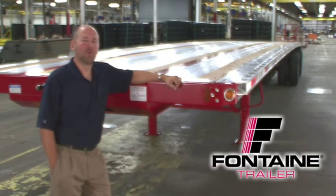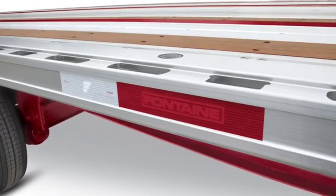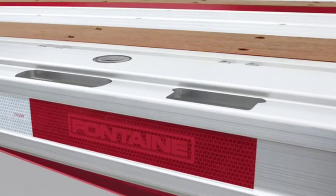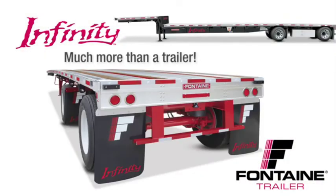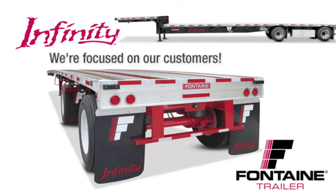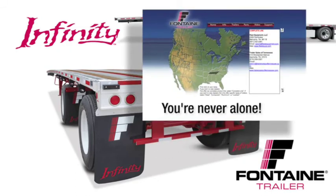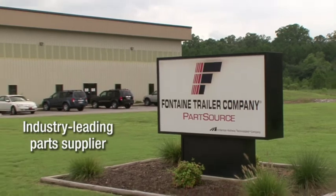Thank you for joining me today to learn more about the Fontaine Infinity line of flatbed and drop-deck trailers. The routed aluminum side rail of the Fontaine Infinity has proven to be virtually indestructible and is unmatched in both strength and durability in the market today. The Fontaine Infinity delivers the perfect balance of lightweight and extreme durability. When you buy a Fontaine, you get more than a top-quality trailer — you get a company solely focused on the flatbed industry for more than 66 years, plus access to a comprehensive North American dealer network and the industry's leading parts distribution center, Fontaine PartSource.